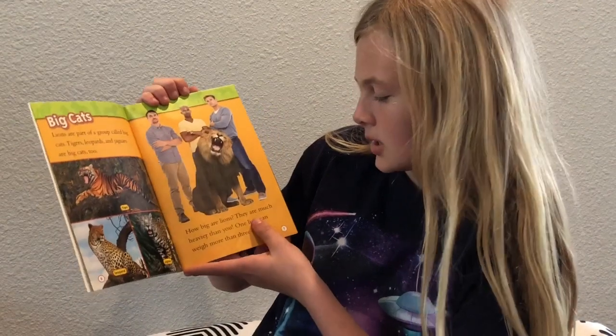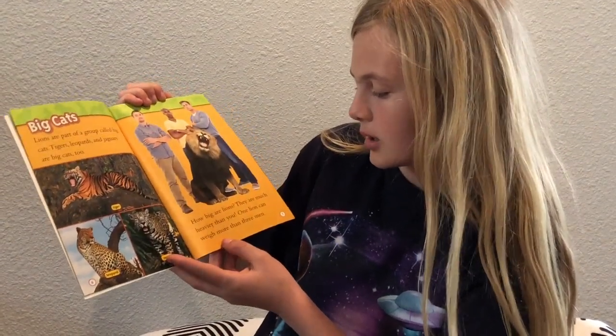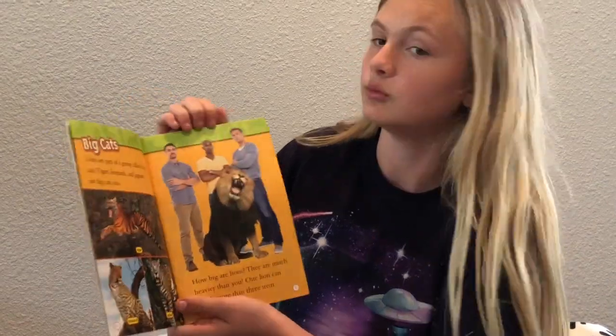How big are lions? They are much heavier than you. One lion can weigh more than three men. Ooh, that's heavy.